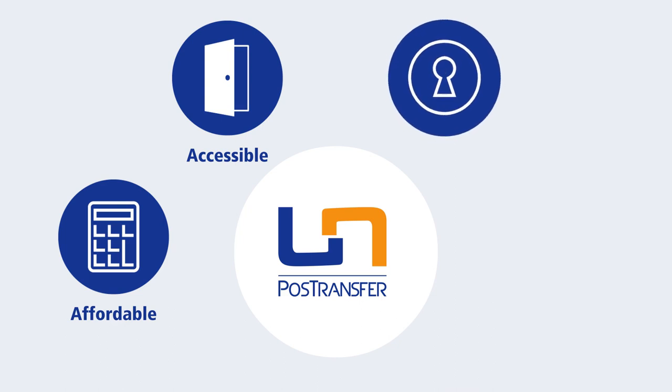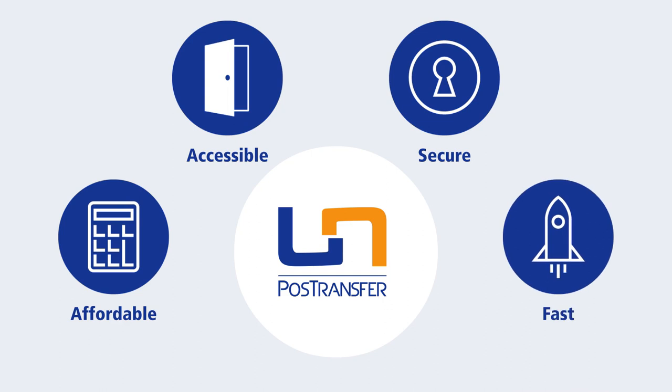All transfers are sent through our reliable, secure platform. And PostTransfer is fast — funds are received in no more than two hours, guaranteed.